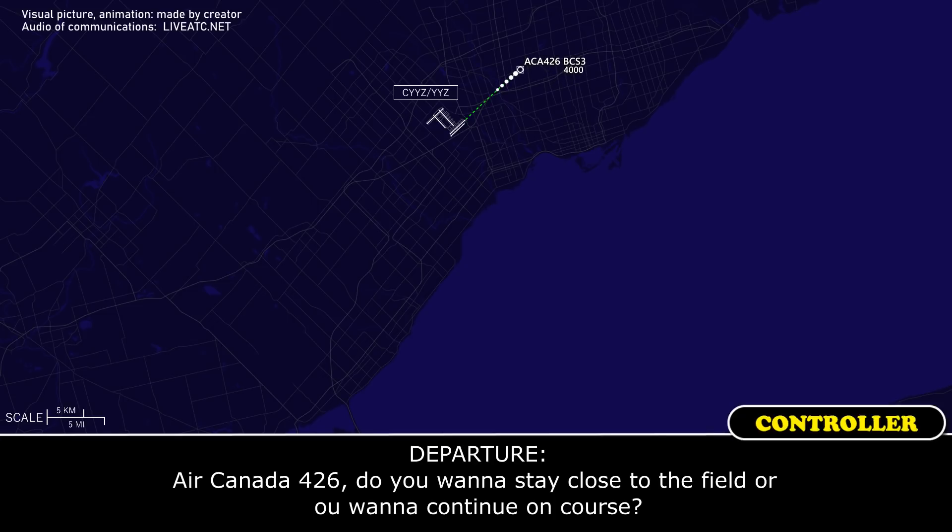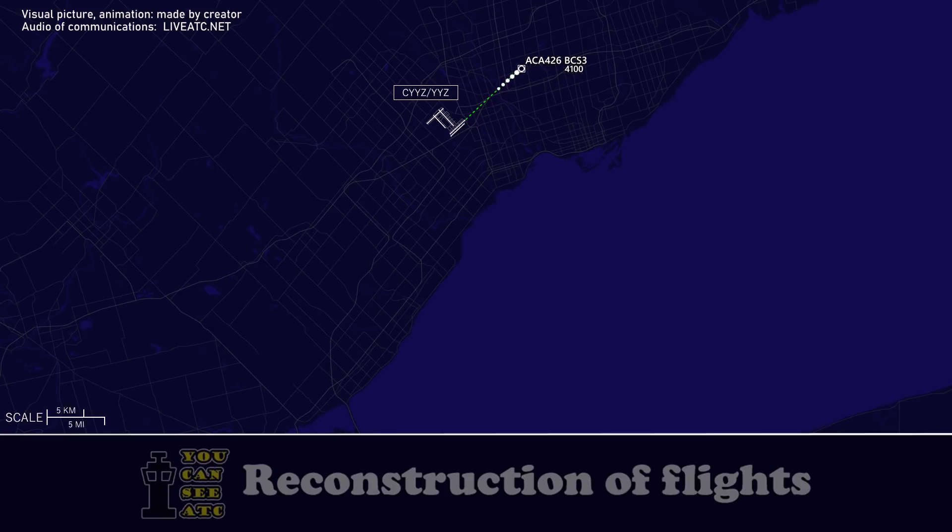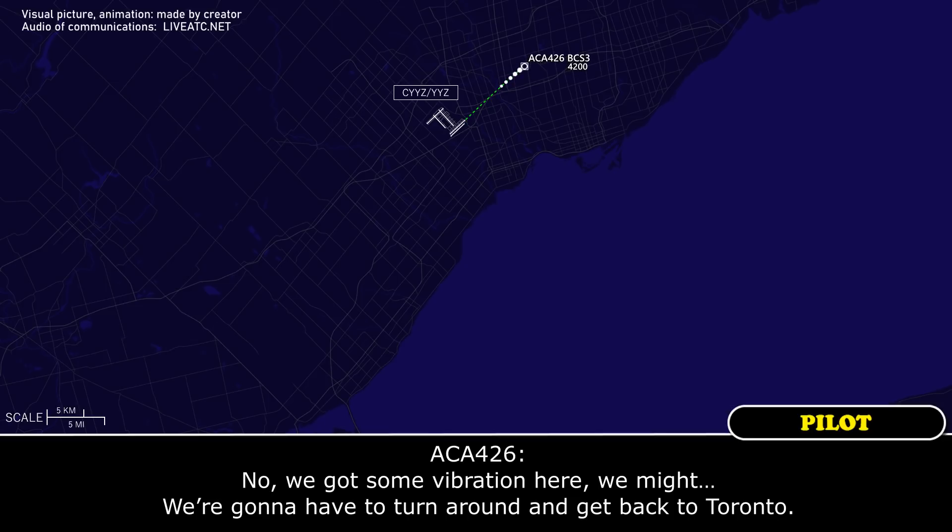Arcanda 426, John, stay close to the field — do you want to continue on course? We've got some vibration here, we're going to have to turn around and get back to Toronto.